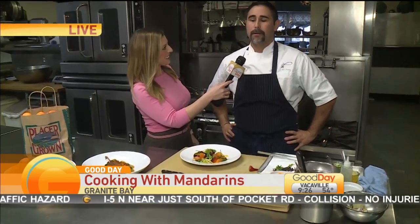When is Hock's open? Tuesday through Sunday. We're open for lunch Tuesday through Friday and dinner Tuesday through Sunday. Hock's Restaurant in Granite Bay — come out and celebrate mandarins here in Placer County and enjoy California Restaurant Month through January 13th. Again, 13 restaurants participating in Placer County.